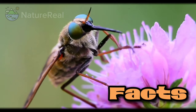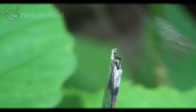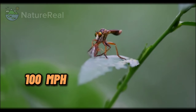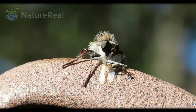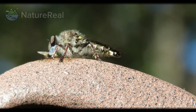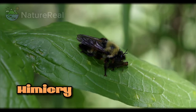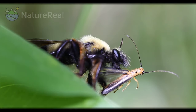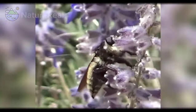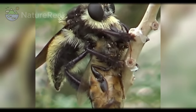Here are two fun facts about them. Some robber flies are known for their incredible speed and agility in flight. They are among the fastest-flying insects, capable of reaching speeds that approach or even exceed 100 miles per hour, or 160 kilometers per hour. This remarkable speed allows them to catch and capture prey on the wing, making them highly efficient aerial predators. Secondly, many robber fly species, including Microstylum morosum, exhibit mimicry of bees and wasps. They have evolved to resemble these stinging insects in appearance, often sporting similar coloration and body markings. This mimicry serves as a form of protective camouflage, as potential predators may mistake them for stinging insects and avoid attacking them.